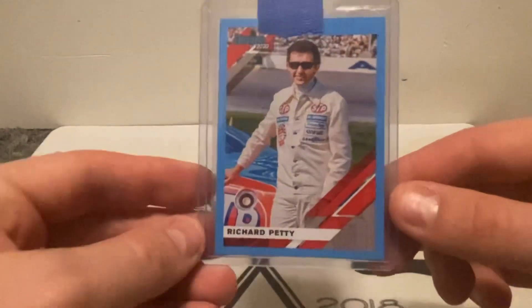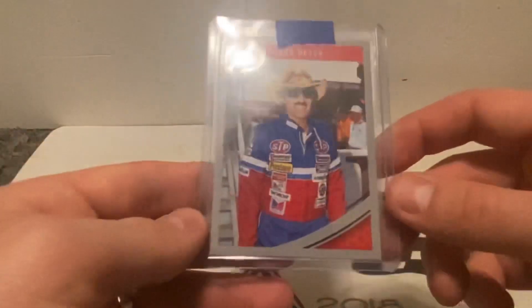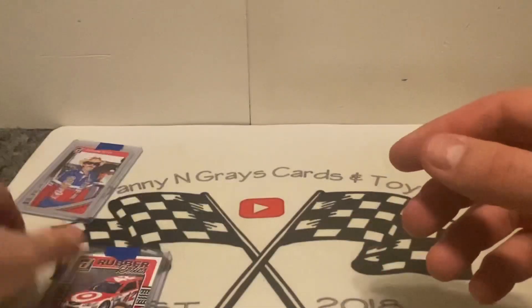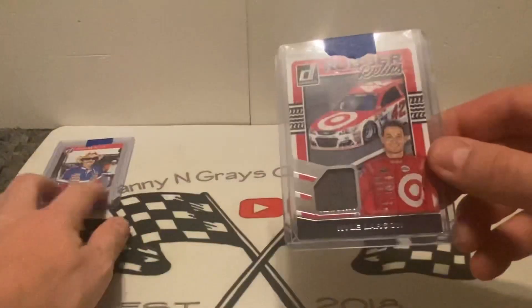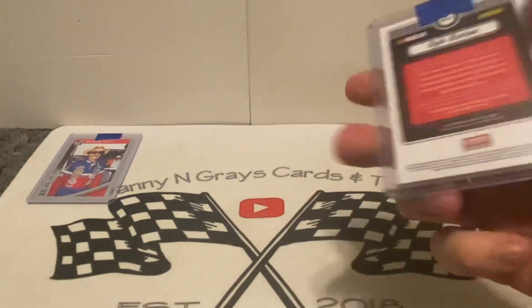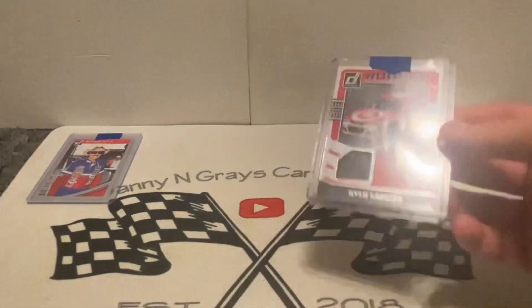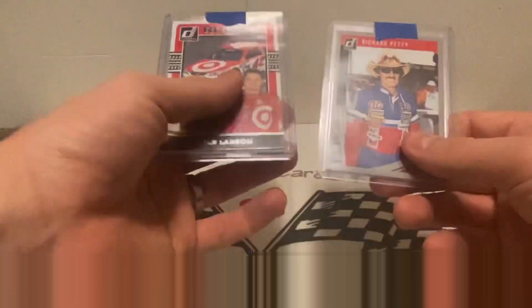I got a 2020 Donruss Carolina blue parallel and a 2019 Donruss gray border Petty — I needed both of those parallels, so that was awesome. Then this was the one I was most excited about: a rubber relic from 2017 Donruss. This marks it so I've got the rubber relics from each year — 2017, 2018, and 2019. Really happy to have gotten this; it's been on my radar for quite a while.